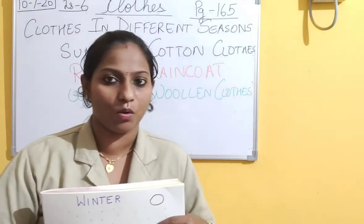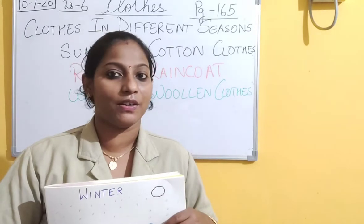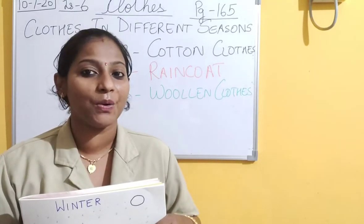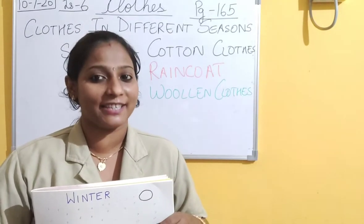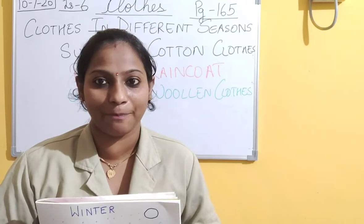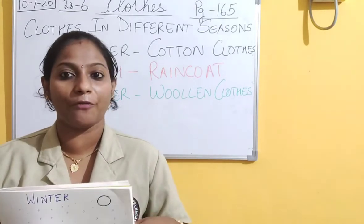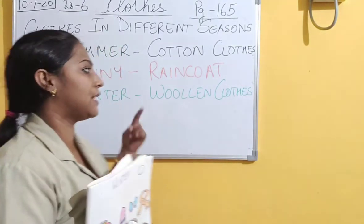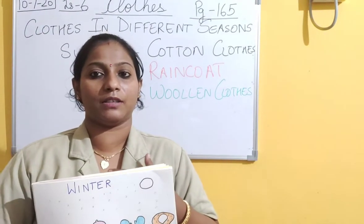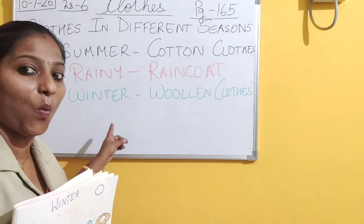And from where do we get wool? There is a famous poem you all have learnt in your nursery class. Why are we asking the sheep to give us wool? Because sheep give us wool - we get wool from sheep. Wool makes the woolen clothes, which are very thick and provide warmth to our body. So we wear woolen clothes in winter season.